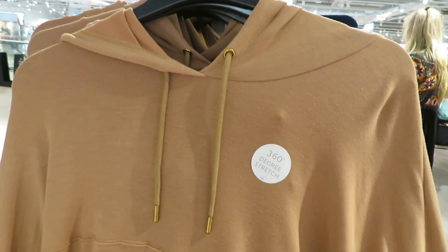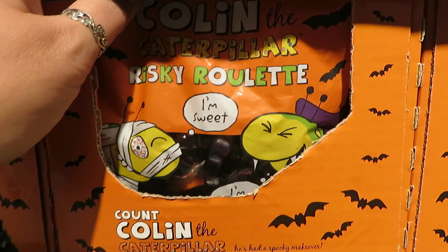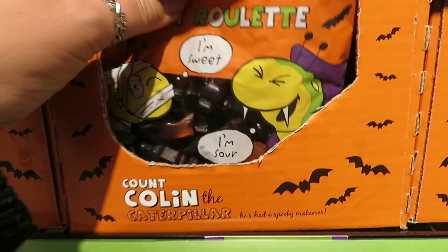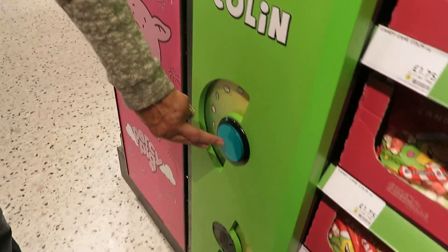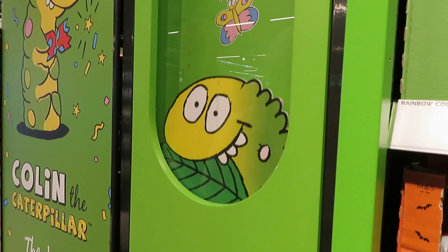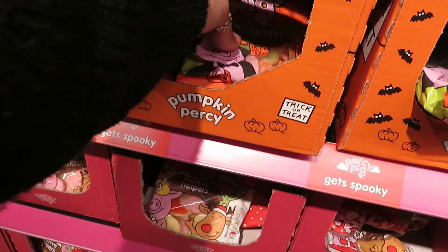Right, we're in the food bit now. My battery's nearly dead so I'm going to show you the Halloween stuff when I find it. So we've got these — calling the caterpillar risky roulette, either sweet or sour sweets. Right, we've got some pumpkin Percys.